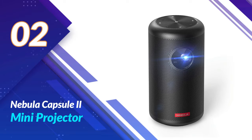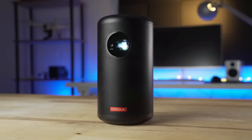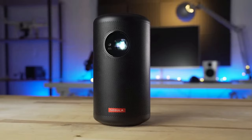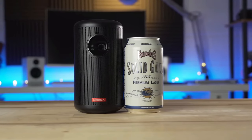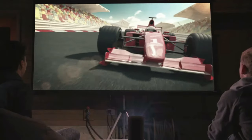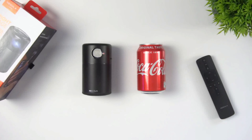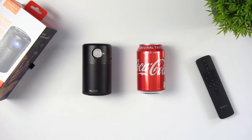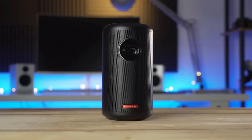Number 2: Nebula Capsule II Mini Projector. First things first, let's talk about portability. The Nebula Capsule II is compact and lightweight, making it incredibly easy to carry wherever you go. Its sleek design fits seamlessly into any environment, whether it's your living room, bedroom, or even the great outdoors. This little beast delivers an incredible 720p HD picture on a massive screen — the colors are vibrant and the contrast is impressive, ensuring a cinematic experience that rivals any big-screen TV. With its powerful built-in speakers, you'll be immersed in rich and detailed audio.